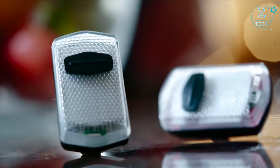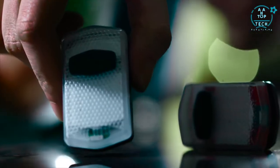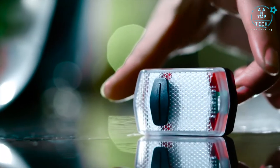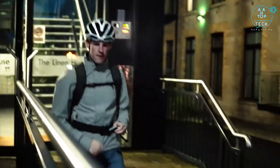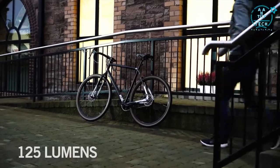Meet Ace, the bike light with a big vision for you and your city. Crammed with technology yet surprisingly small and light, Ace delivers a whopping 125 lumens with a full 10 hours of runtime.